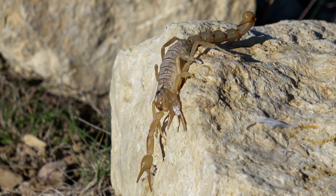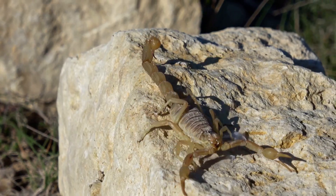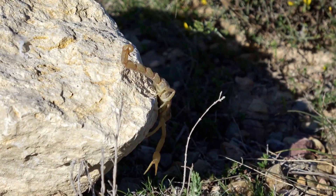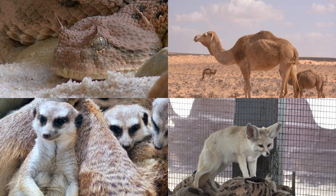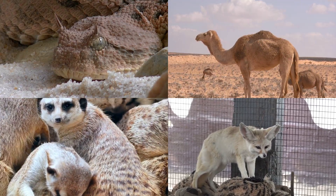Other animals are nocturnal. They are only active at night when temperatures are cooler. They burrow underground during the day to stay cool out of the sun. Desert animals include reptiles like snakes and lizards, scorpions, camels, meerkats, foxes, and hares.